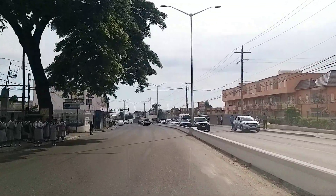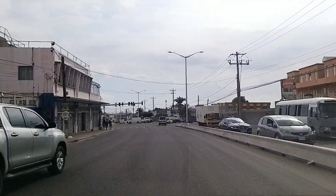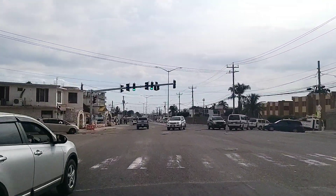You still have to pay attention on the road because there is still a lot of open digging — open trenches — so you have to be careful.